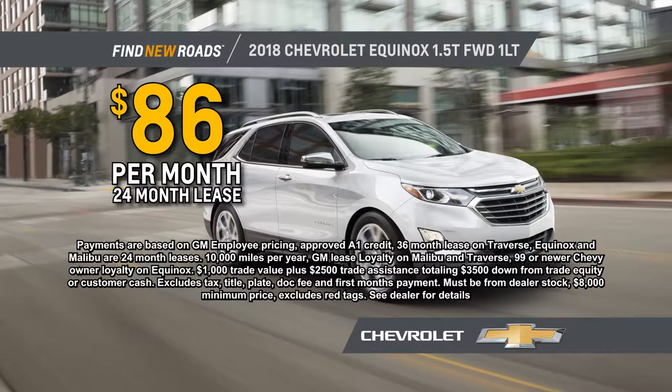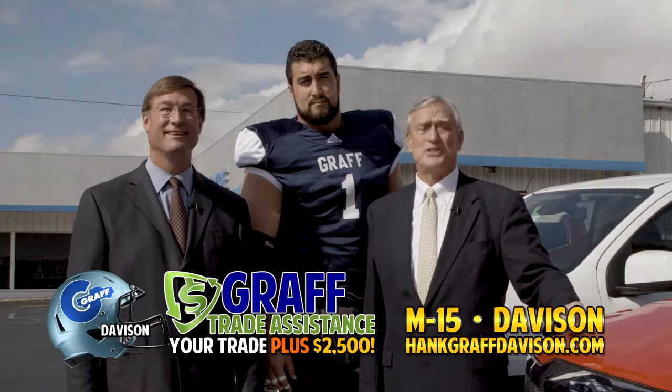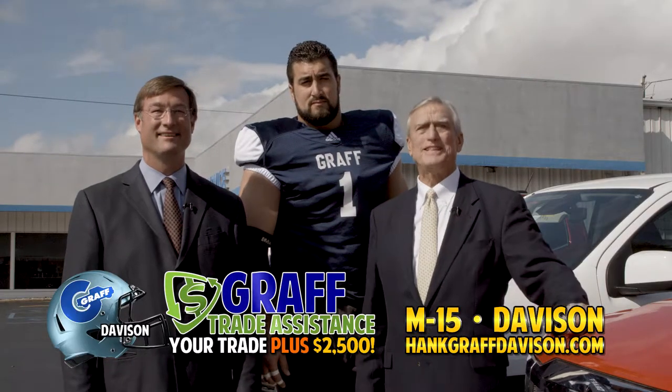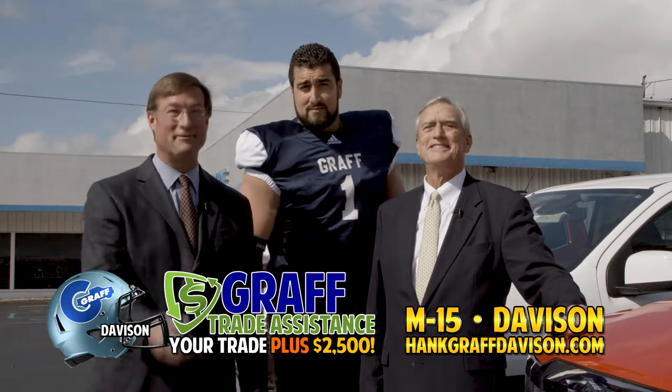Get a 2018 Equinox for just $86 a month, or a new Malibu for only $149 a month. Your trade is instantly more valuable with Graff Trade Assistance — $2,500 more! At Graff Chevrolet, M15 in Davidson.